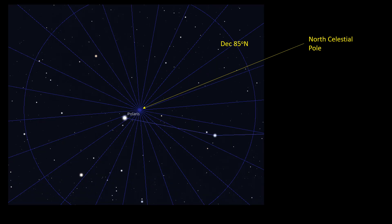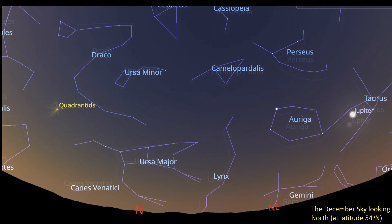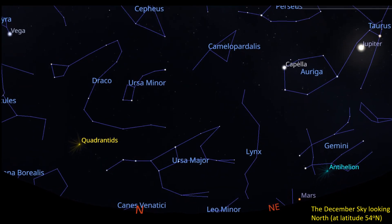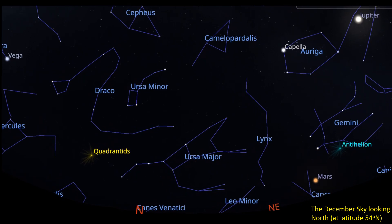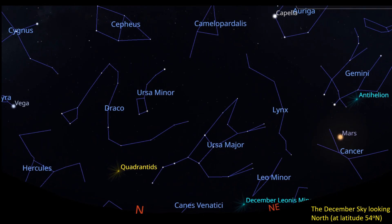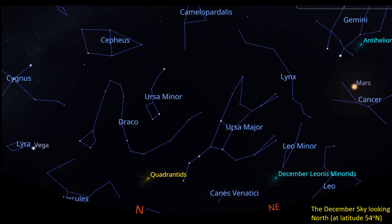Polaris is located roughly one and a half times the diameter of the Moon away from the projection of the North Pole into the sky. This point is known as the North Celestial Pole. Over the course of a night, the Earth's rotation means that all stars appear to rotate around the North Celestial Pole — including Polaris, because Polaris isn't located exactly at the North Celestial Pole.